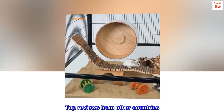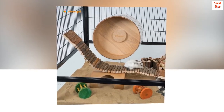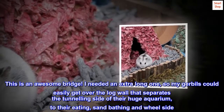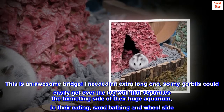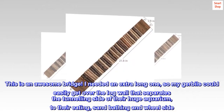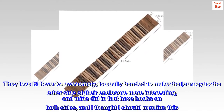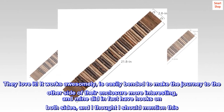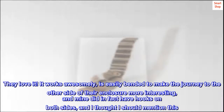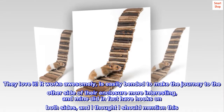Top Reviews from Other Countries. Awesome Bridge for Gerbils: This is an awesome bridge. I needed an extra long one so my gerbils could easily get over the log wall that separates the tunneling side of their huge aquarium to their eating, sand bathing, and wheel side. They love it! It works awesomely, is easily bent to make the journey to the other side more interesting, and mine did in fact have hooks on both sides, which I thought I should mention.